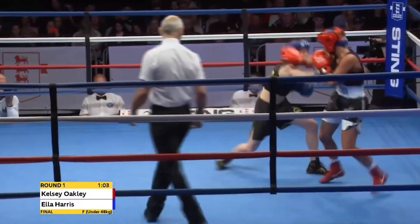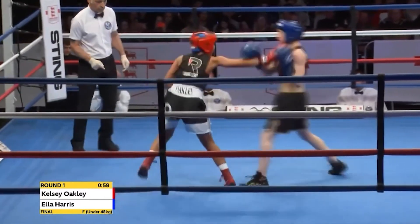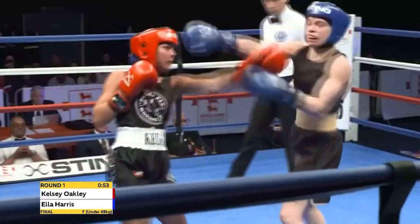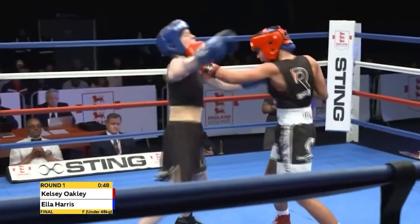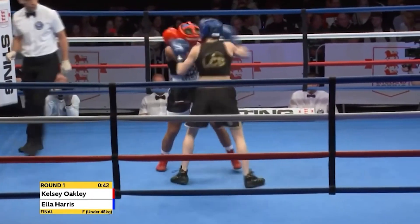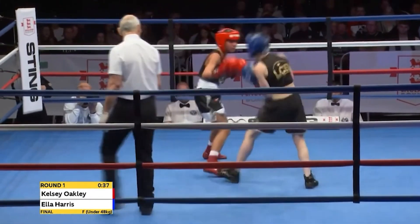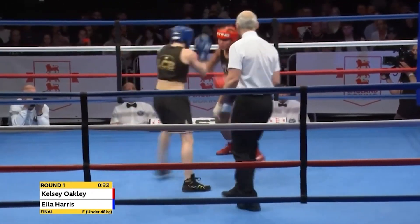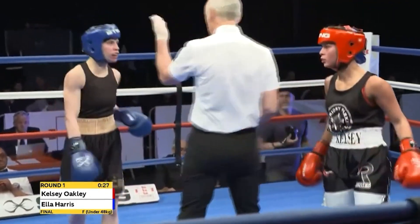Harris continuing to pile up points with her left jab. There's a counter left hand out of the southpaw stance from Oakley. Spearing right hand into the body from Harris. Oakley switching southpaw, long bridging her opponent but was tagged by a two-shot combination. There's a jolting left hand from Harris — and it's a real contrast in styles. The textbook methodology of Ella Harris as she takes a two-shot combination from Oakley, who is free-flowing and unconventional in a switch hit-up, making for a terrific contest.